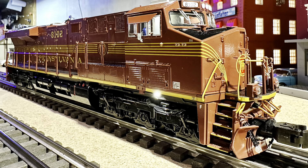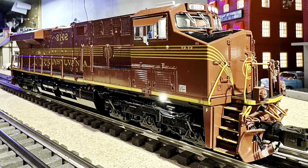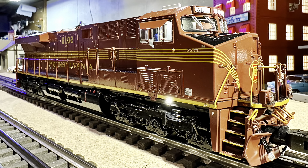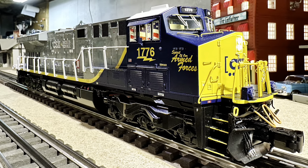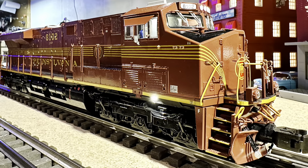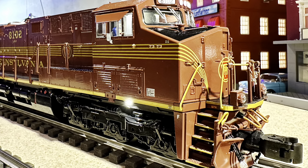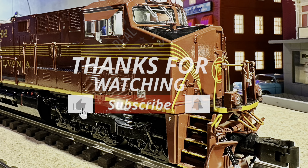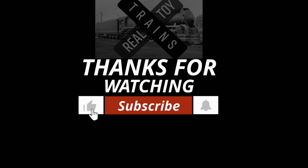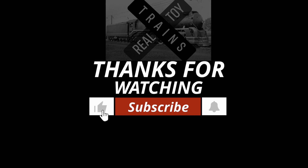That is going to about wrap it up. I think this is one of the most beautiful ES44s Lionel has ever done. I'm actually more of a fan of an EMD locomotive — I love all the SD series — but I do have another ES44 in my roster as you'll see here. I cannot stress how beautiful this locomotive is. I know it's kind of rare and I'm so glad I got it in my roster. Thanks so much for watching this video. Without you guys, this channel wouldn't be happening. Thanks again train fam — we'll see you next time on Real Toy Trains. Let's go.